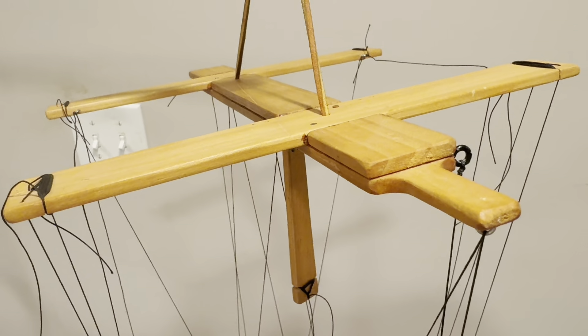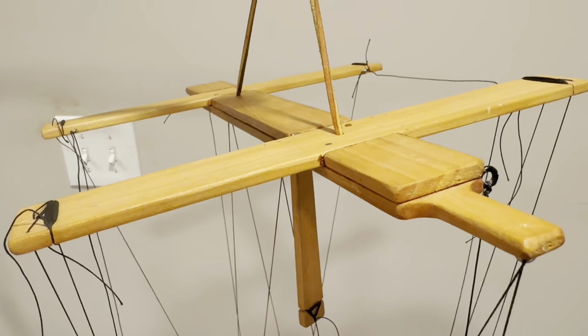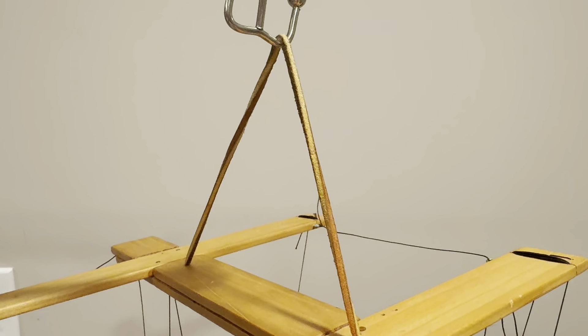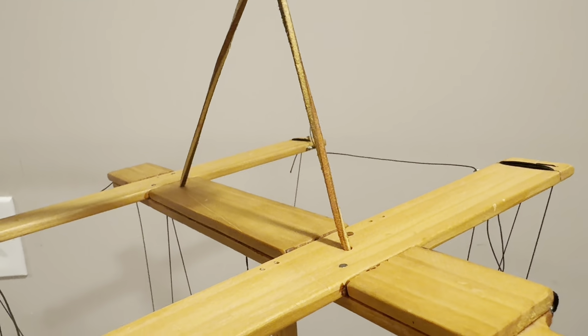Here's a top view of the airplane controller, which is finished in natural wood. And it is held by this rawhide.